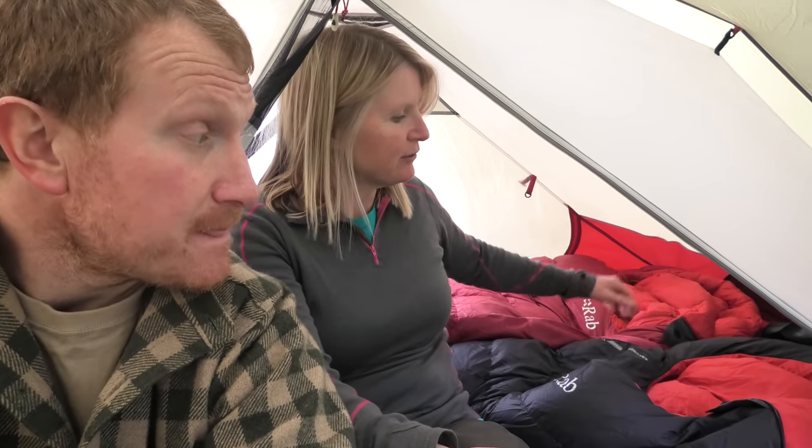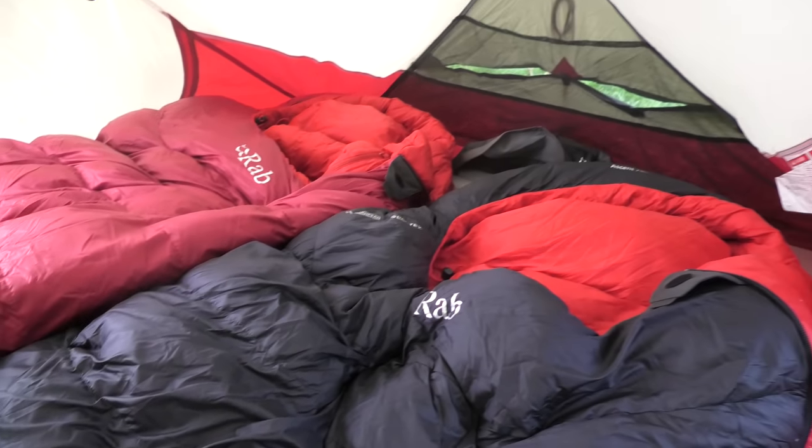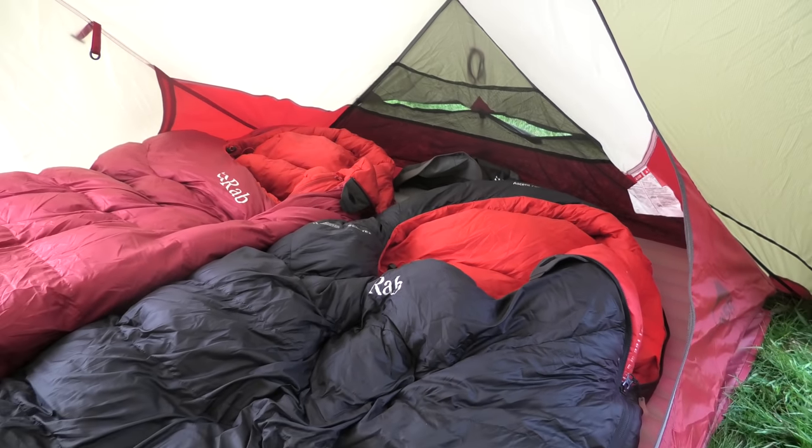We've got the tent up, the kit mats inflated, the Thermarests inflated, and we've got the sleeping bags — lovely, you're going to be cozy tonight. We bought some really lightweight two-season sleeping bags for the trail, but every time we got on the coast path it was early or late in the year, never in summer, so we bought some more winter-style sleeping bags. These should be toasty — even though it's warm during the day, last night we had a frost so we brought our winter bags with us.